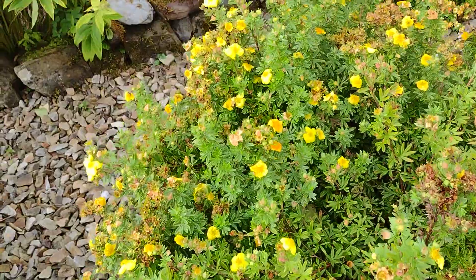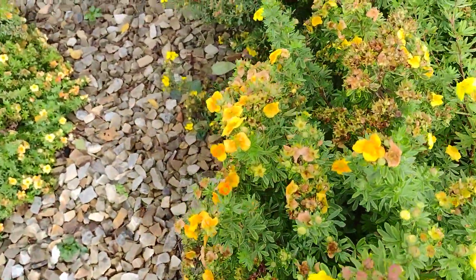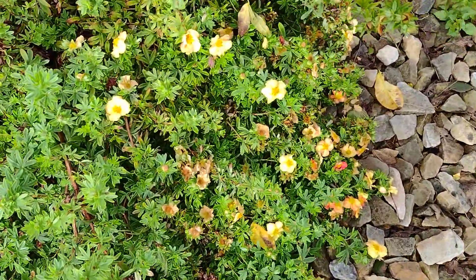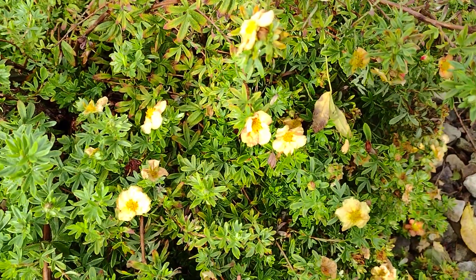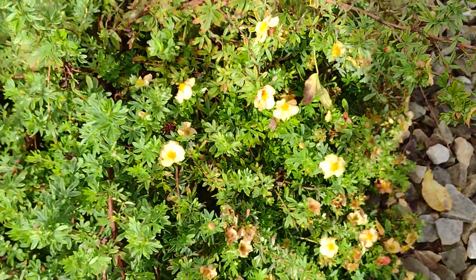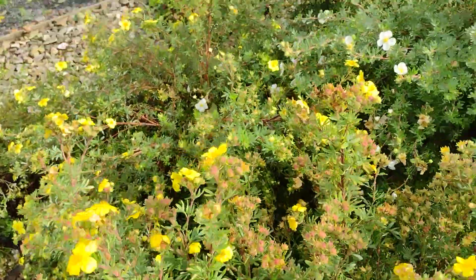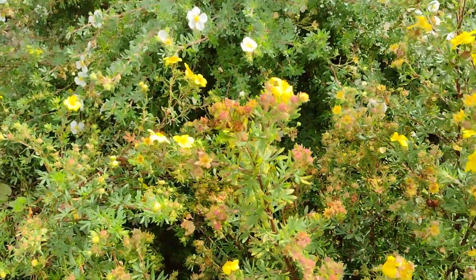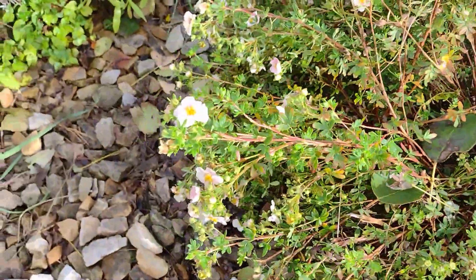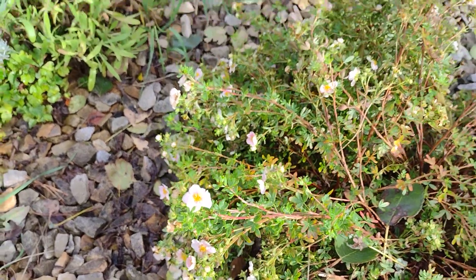And here we have these yellow ones as well. This one here has a tinge of orange in it and it's actually a self-seeder, so it has obviously crossed between a couple of the ones that are here. This one right here is supposed to be pink but it's a bit faded, probably due to the really crazy weather we've been having.